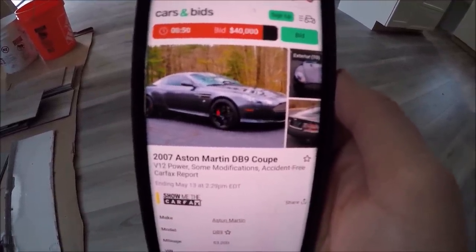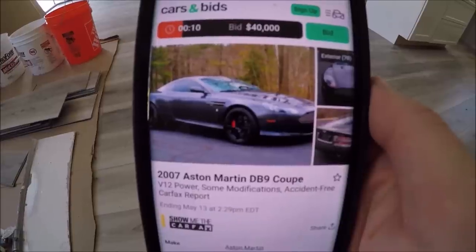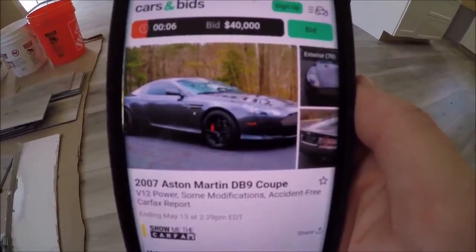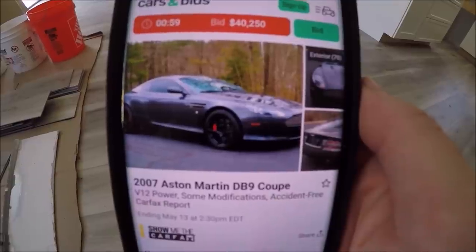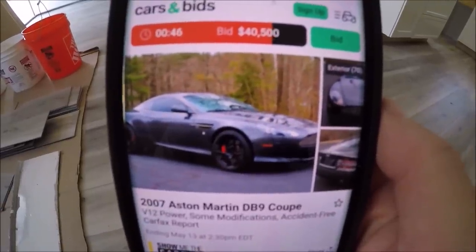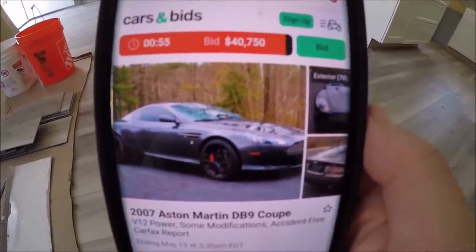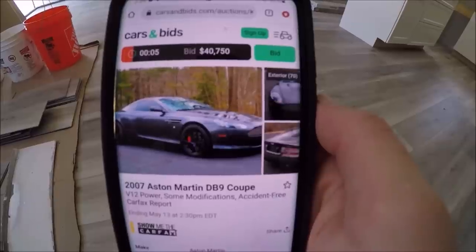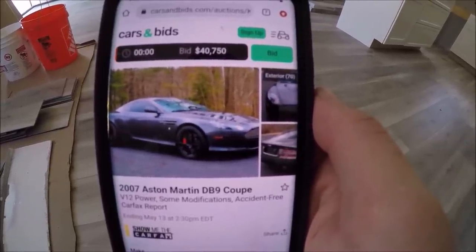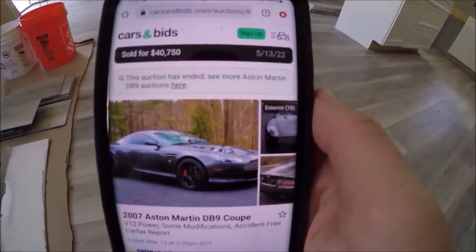The car just sold for $40,000! Anything over that is now profit and I got to enjoy an Aston Martin. Come on — 10, 7, 6, 5, 4 — yes! I've officially made $250 on that car. Another hit — now $500 profit. $750 on the Aston Martin! Looks like we have a little bidding war — 5, 4, 3, 2, 1... is that it? Checking... sold for $40,750!